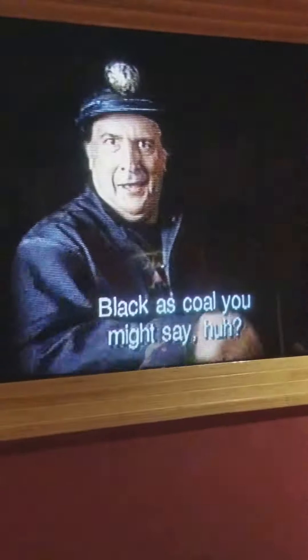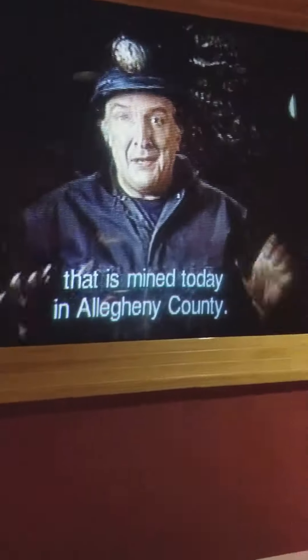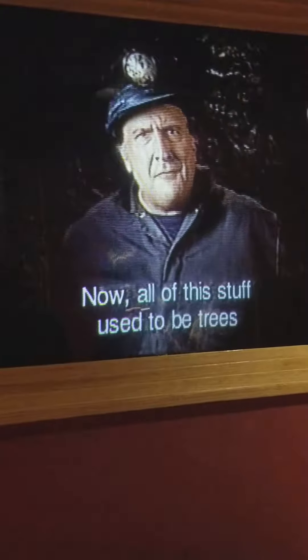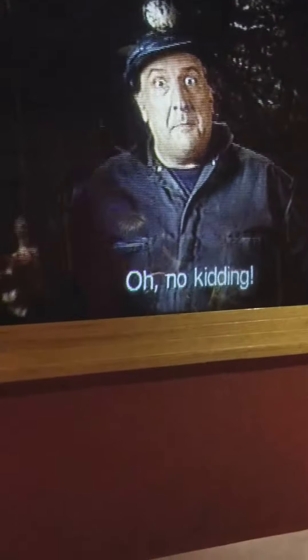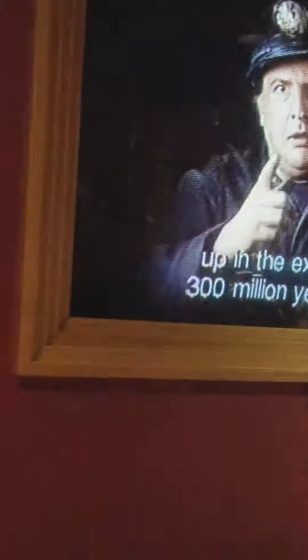Well, here we are. Dark, isn't it? Black as coal, you might say. We are standing in the main coal seam that is mined today in Allegheny County. It's two to five feet thick, depending where you are. You can see this seam on the surface up north of Pittsburgh or up the Allegheny River to the east. All of this stuff used to be trees and green leaves and ferns. Pittsburgh used to look like that tropical forest up in the exhibit wall 300 million years ago.